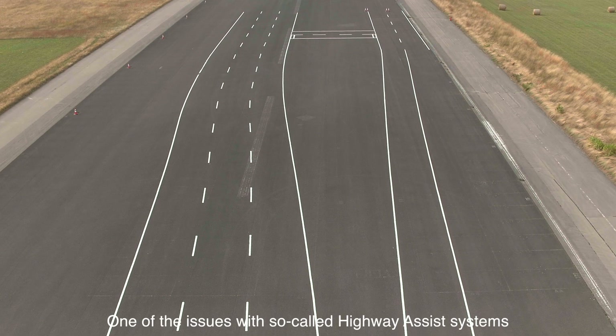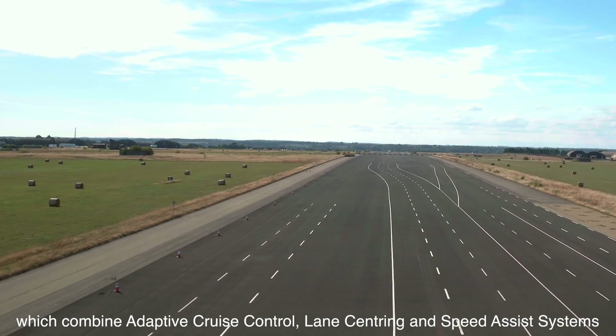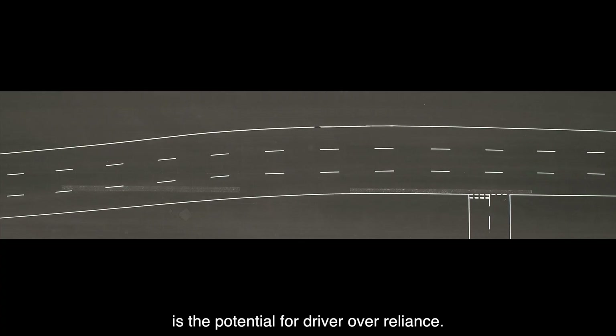One of the issues with so-called highway assist systems — which combine adaptive cruise control, lane centering, and speed assist systems to support motorists in driving situations on motorways — is the potential for driver over-reliance.